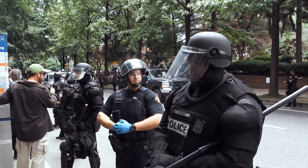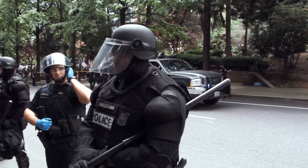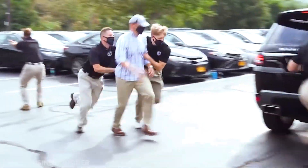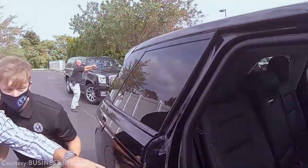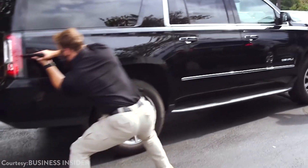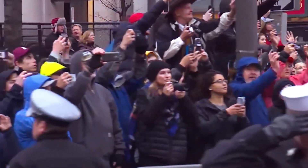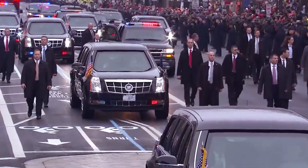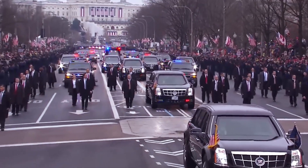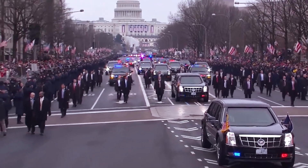There are also quick reaction forces stationed at various locations that are ready to respond in case of any unforeseen emergency. These advanced preparations ensure not just a safe and secure travel environment for our nation's leader, but also an enjoyable experience for those around him. By taking these extra precautions, the U.S. Secret Service can guarantee a safe journey from one point to another every time.